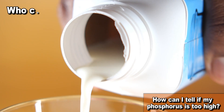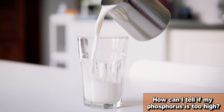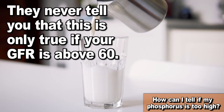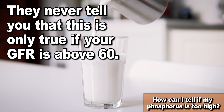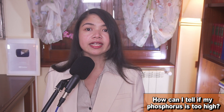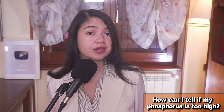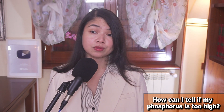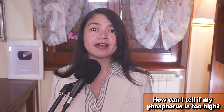Who could have thought that drinking milk was a way to make your bones weaker? Imagine you're drinking a glass of milk thinking you're doing your bones a favor. 'Milk, it does a body good,' they say, but they never tell you that this is only true if your GFR is above 60. Ideally, we shouldn't get to a point where breaking a bone is to be expected, and the way to avoid that is monitoring phosphorus levels through lab reports and not through symptoms.